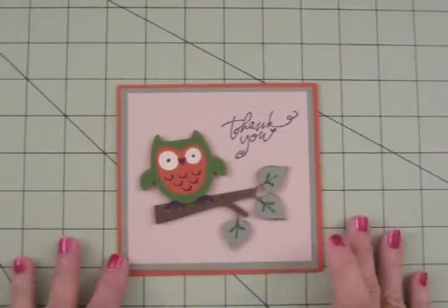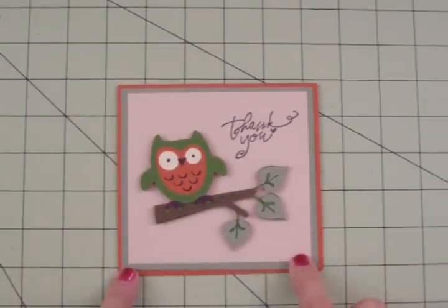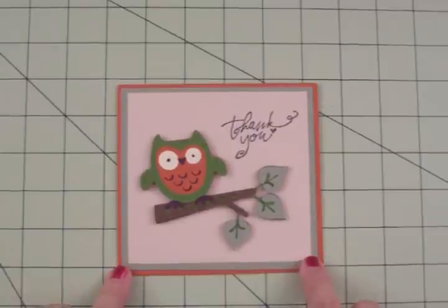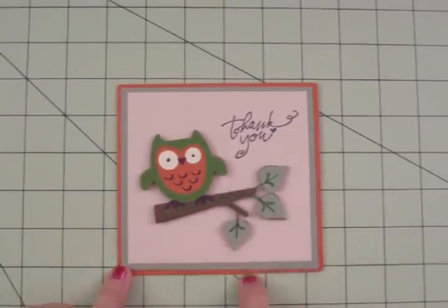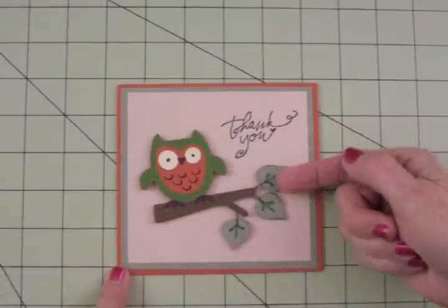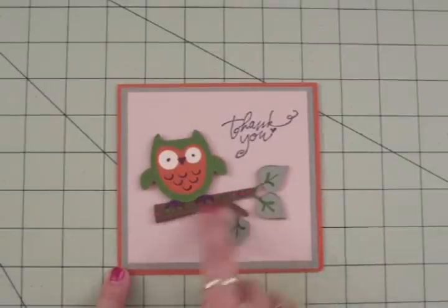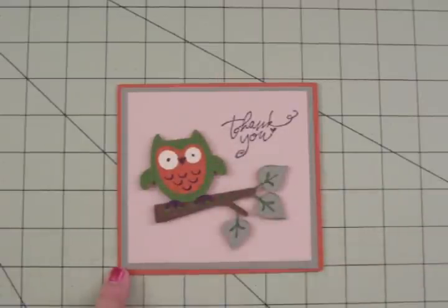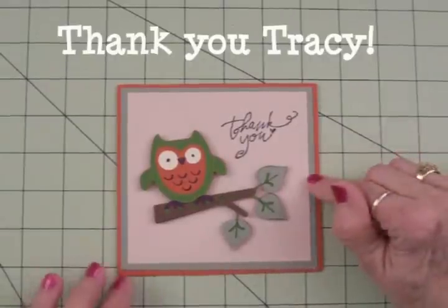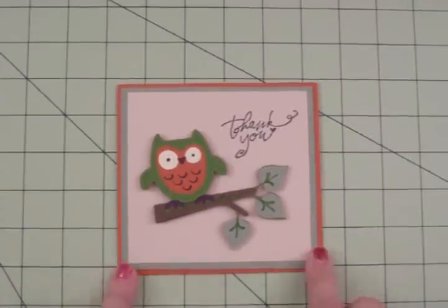Look at this adorable owl card! This is from my friend Tracy who lives in Florida. Tracy won the Hoot and Holler cartridge from Cards TV — it was either a challenge or a giveaway — and she used it to make this adorable card. I just love this little owl sitting on this branch. She's got the darker green and then the lighter green on top so you can see the veins in the leaves. Same thing on the branch — it's got green behind the brown. I love these colors for that little owl; you can almost hear him saying hoo hoo. She sent this in as a thank you for the Hoot and Holler cartridge. Just an adorable card — thank you so very much Tracy.